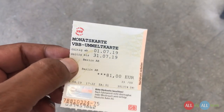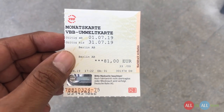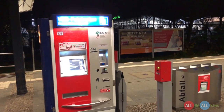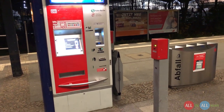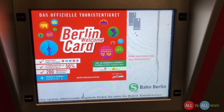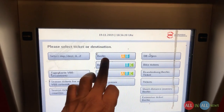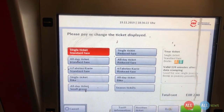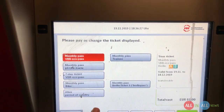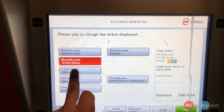This is a monthly pass for Berlin AB — that means it's valid within Berlin A and B for 24 hours and the cost is 81 euro. There is one more ticket which is 59 euro and that is valid after 10 a.m. You can also buy the ticket from the train station with this kind of machine. Let's change the language and click on Berlin AB. A single ticket will cost you 2 euro and 80 cents and it's valid for 120 minutes. If you click on the seasonal ticket it will show you a monthly pass which is 81 euro, and if you click on the monthly 10 a.m. it will show you the price of 59 euro.